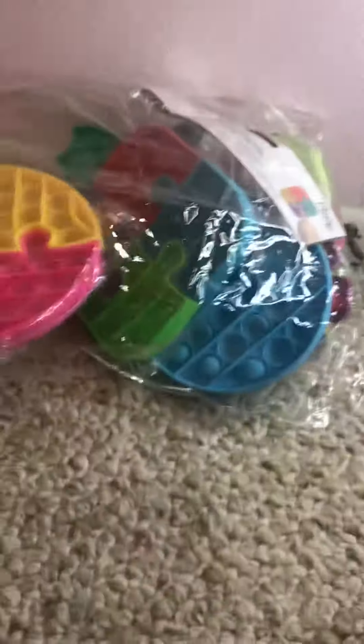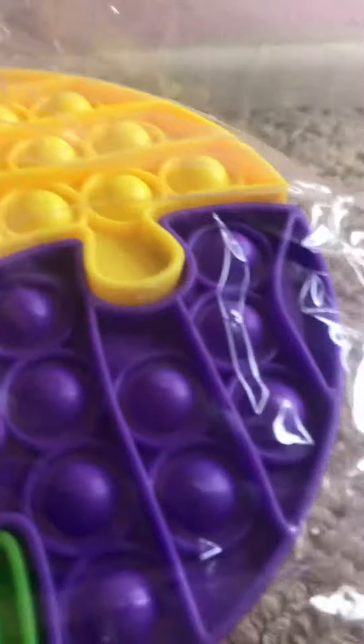Hey guys, guess what I got in my stocking — a giant fidget pack! I'm just gonna pick one up randomly with my eyes closed. I got a puzzle pocket, this is so cool. I've always wanted one because I think it's so fun — look at them, they have different parts and different colors.